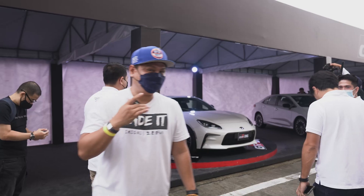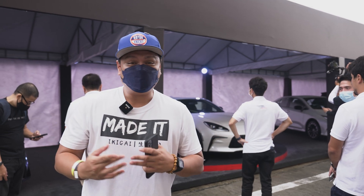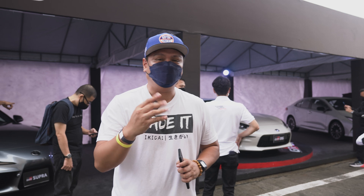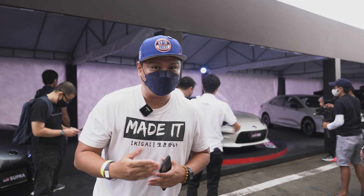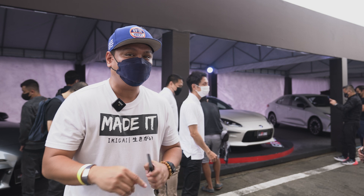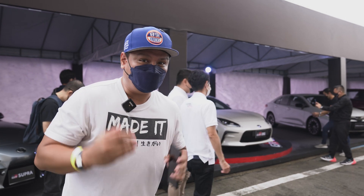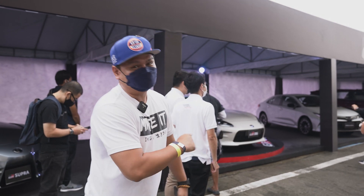They just unveiled the all-new Toyota GR86, making about 235 horsepower and 250 Nm of torque from a 2.4-liter four-cylinder boxer engine. It's naturally aspirated, by the way. It makes more power and more torque than the previous model but with the same fun factor. They haven't released any release dates or pricing yet, but Toyota Philippines says it'll come very, very soon. As you can see, everyone's going crazy over it.